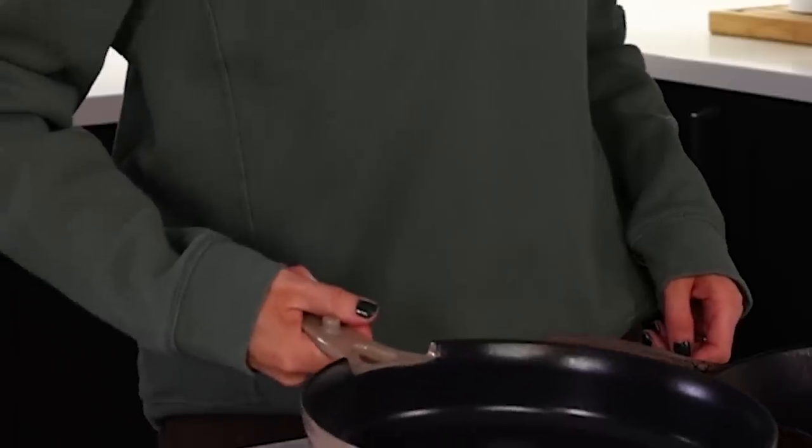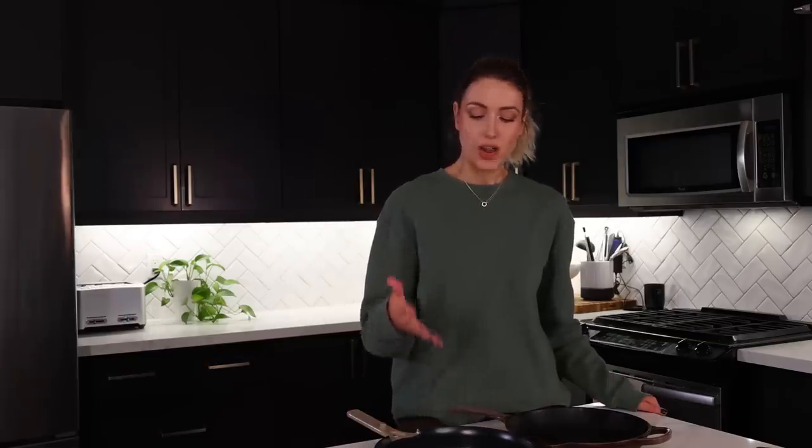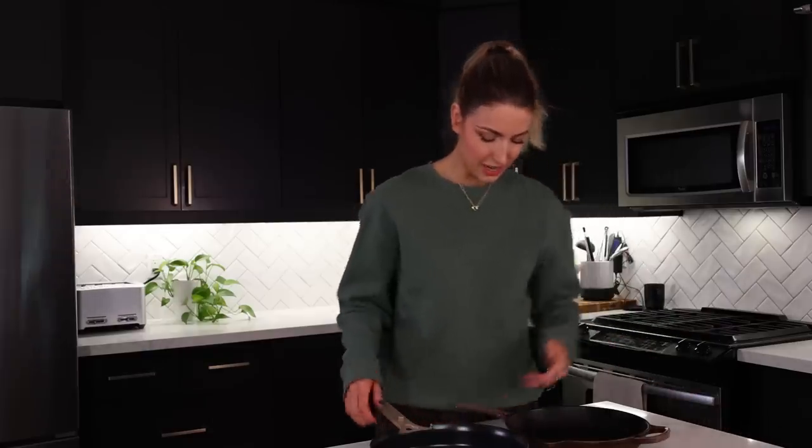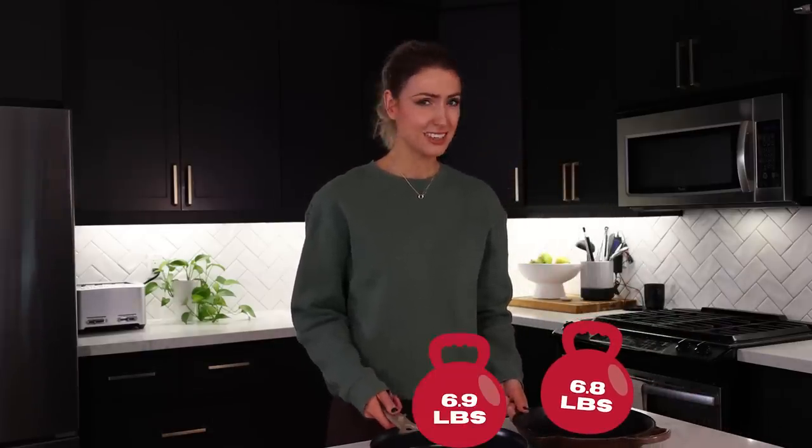In terms of weight, the Always Pan feels heavier — it's so much heavier than the Le Creuset. Wait — I read it wrong. It's three kilograms — that is very different from what I thought. The Always Pan is 6.9 pounds and the Le Creuset is 6.8 pounds. Why does it feel so much heavier? Christopher says the handle on the Always Pan feels harder to grip and it's longer, so you're holding weight further away from you — that's why it feels heavier. It's not ideally weighted.